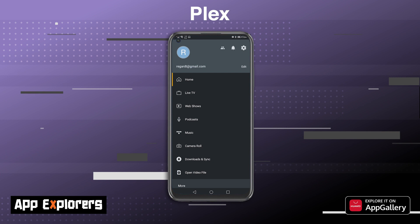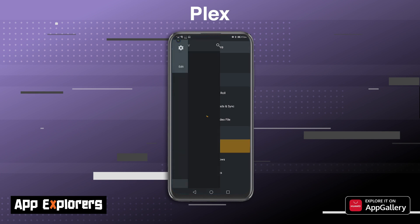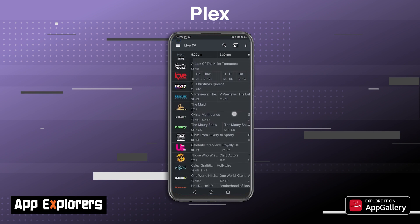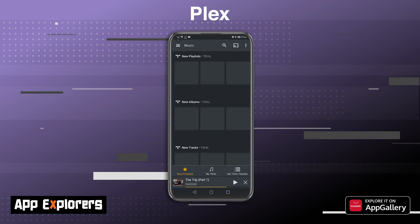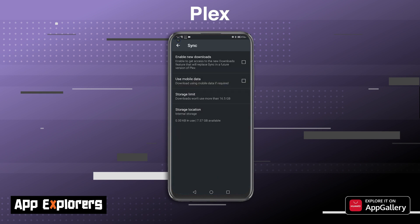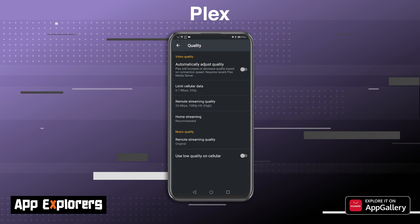Plex is free to download on your mobile device or PC, and setting it up is quite easy. All you need is a computer that's always connected to the internet to serve your media files. Once your server is operational, you can assign it to your media folder where your photos, videos, and music are located. Plex is clever enough to find album art and descriptions for your content automatically. For about 80 bucks per month you can sign up for Plex premium membership, which allows you to download videos and audio files for offline viewing and stream directly from your computer anywhere in the world.